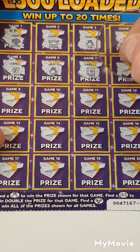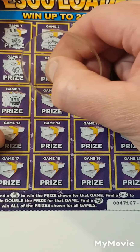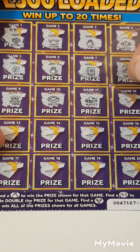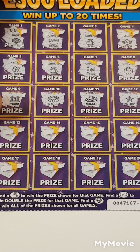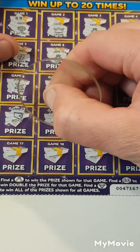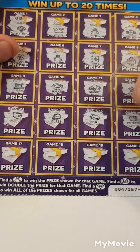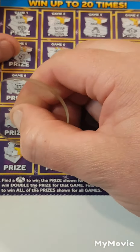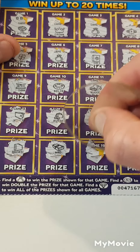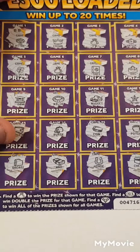A safe, a bag, a bank, necklace, gold nugget, star, wallet, purse, coin, pot of gold, briefcase, horseshoe, and a chest. So we got two matches — we found two money bags.